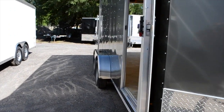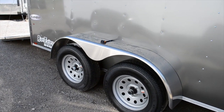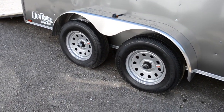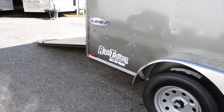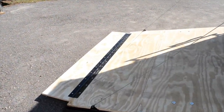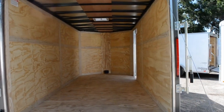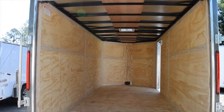The side door has a recessed handle and lock. Aluminum fenders, 15 inch aluminum wheel, 15 inch tire, drop down door with the extension, LED lights, DOT approved on the outside.